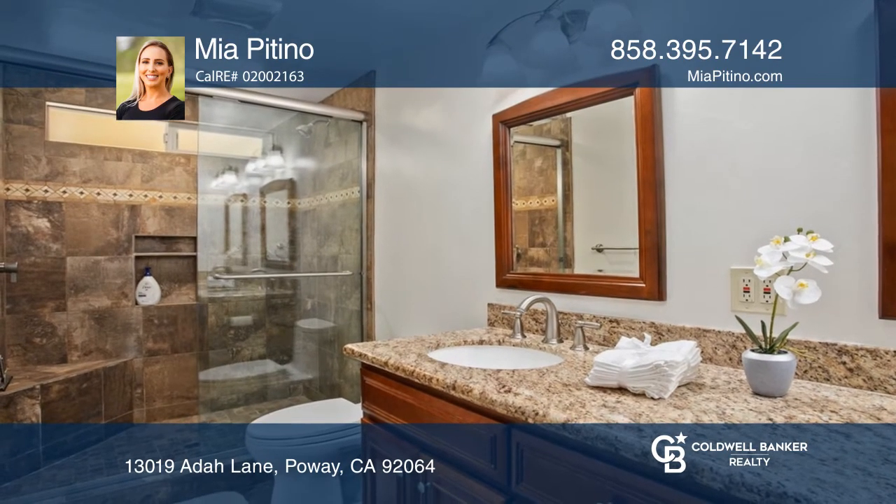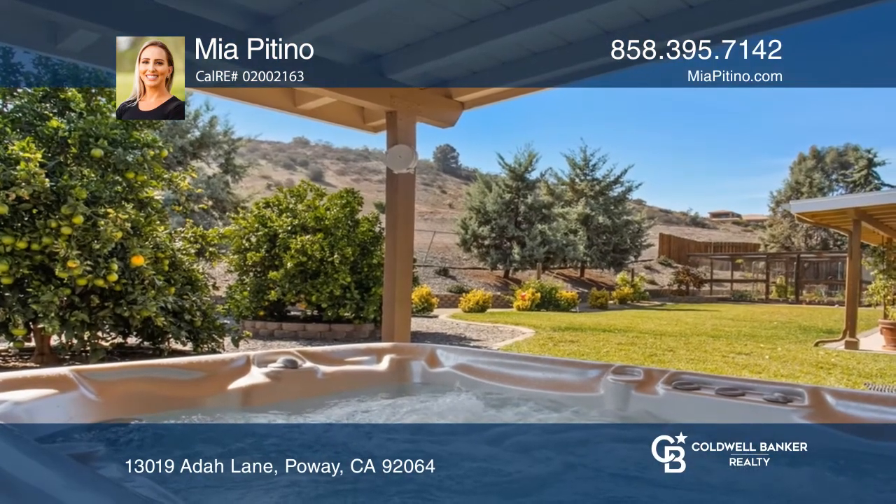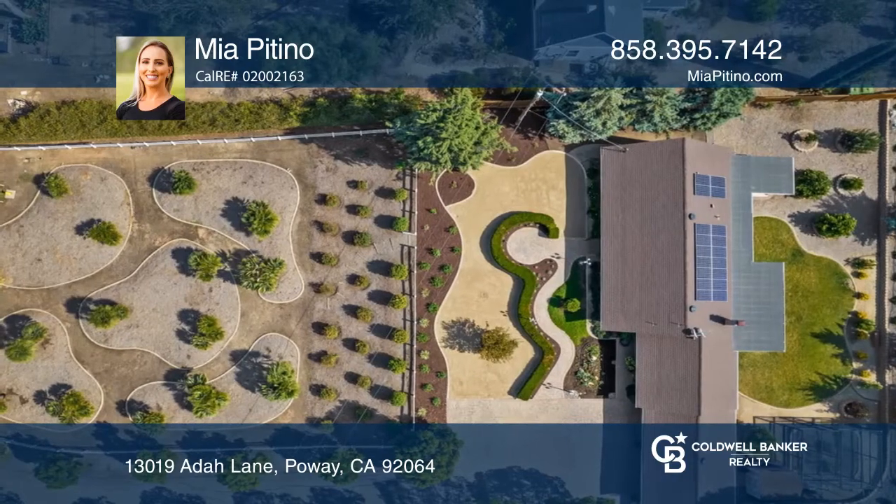Included with the purchase price is an additional lower area with a private driveway. A solid roof patio cover welcomes barbecues, and a veggie garden invites one to become a weekend farmer.